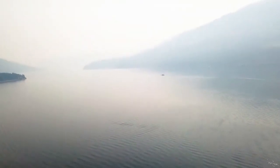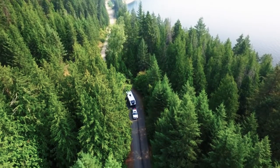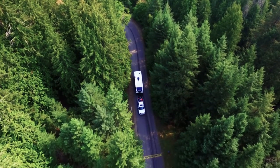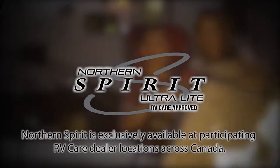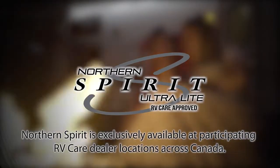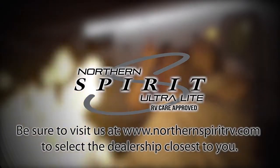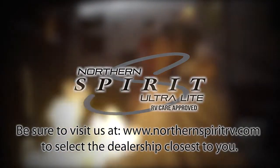Your summers can and should be filled with family adventures and exploring everything the great outdoors has to offer. Every weekend, every vacation, and every destination is waiting for you. So get out there and live the great Canadian outdoors in an RV Care approved Northern Spirit. Northern Spirit is exclusively available at participating RV Care dealer locations across Canada. Be sure to visit us at www.NorthernSpiritRV.com to select the dealership closest to you.